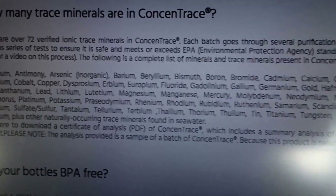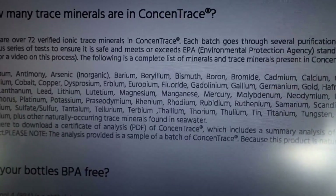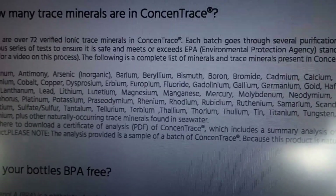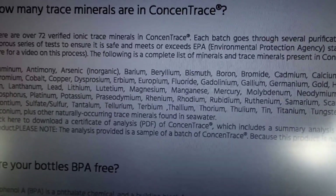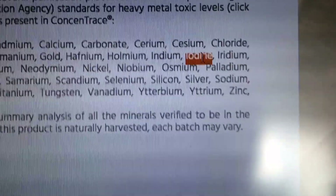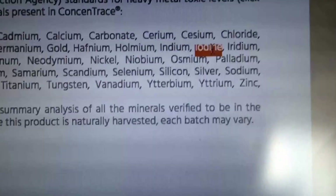Zinc is pretty crucial - you definitely want more than just little trace amounts because zinc is a very important mineral to have.